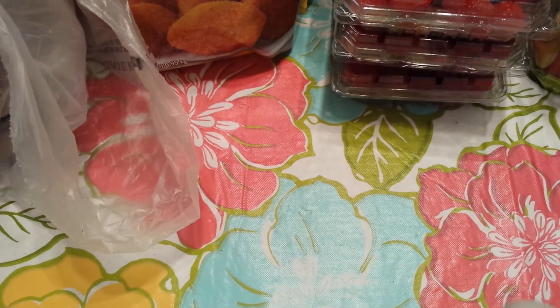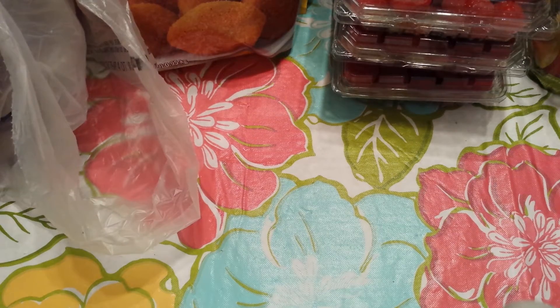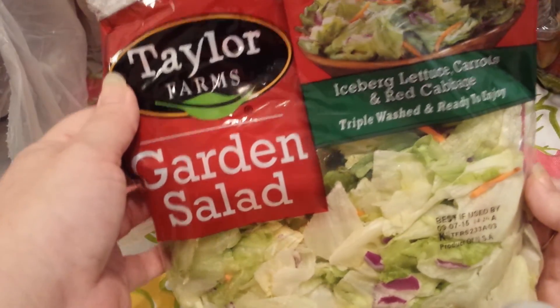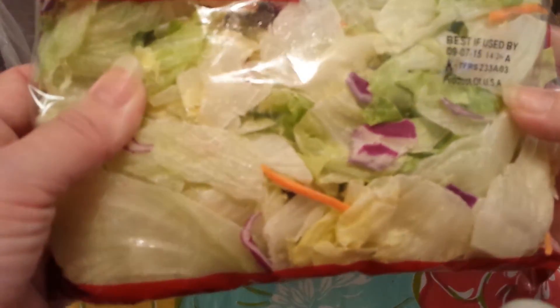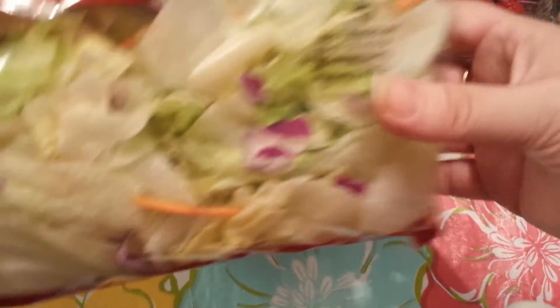I grabbed a pack of the Sunnyside Farms provolone cheese slices — I think those were $2.25. And the Taylor Farms Garden Salad. I love the Taylor Farms brand — that's one of my favorite companies. This one is just the Iceberg Lettuce, Carrots, and Red Cabbage.